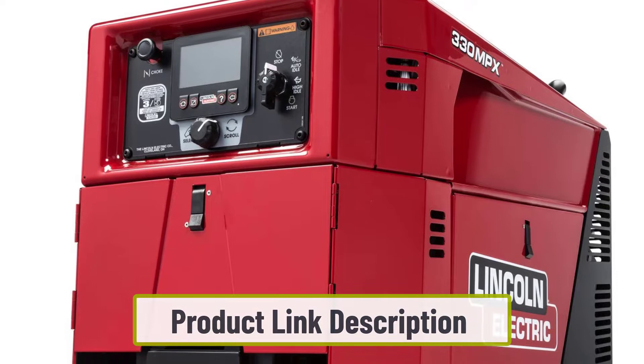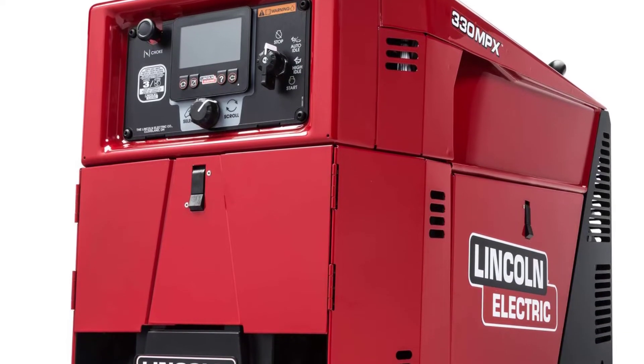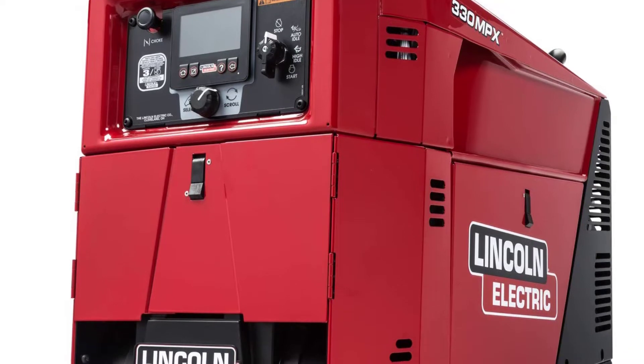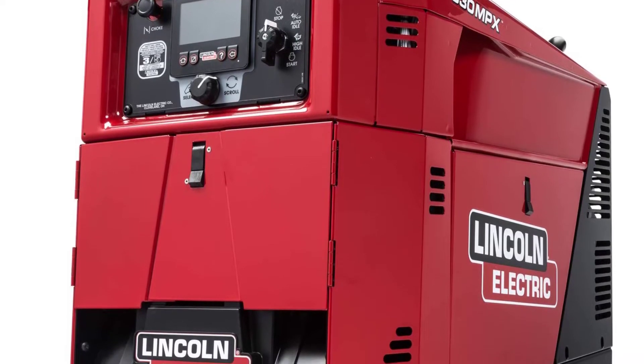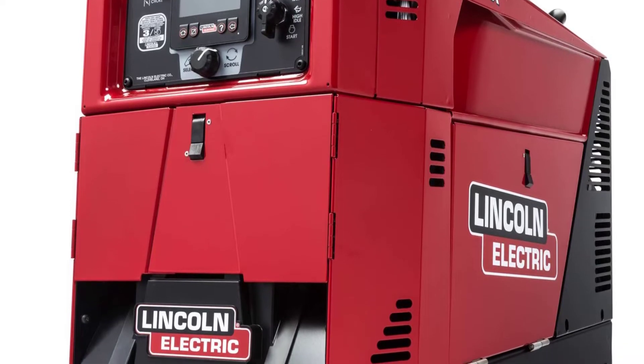Its output capacity enables several different types of welding jobs like TIG, MIG, stick, or flux core. It has a 100% duty cycle that lets you use it continuously for a long time without any overcharging or overheating issues.